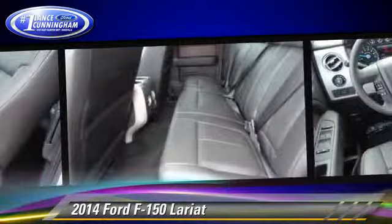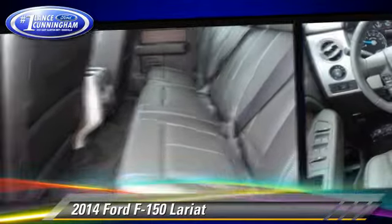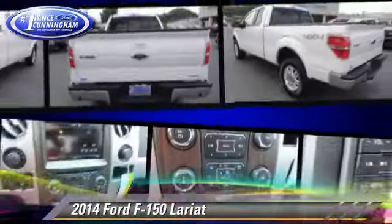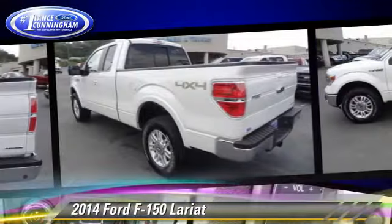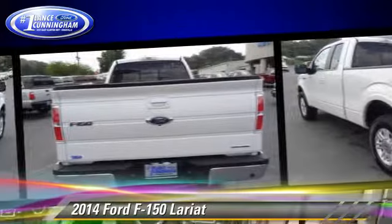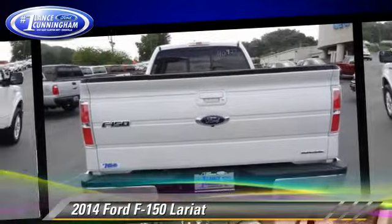This Ford features dual front airbags and four-wheel drive. Safety features include traction control, four-wheel ABS, and stability control. Comfort and convenience features include air conditioning and power steering.